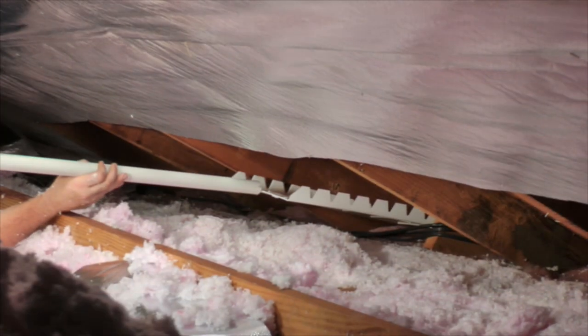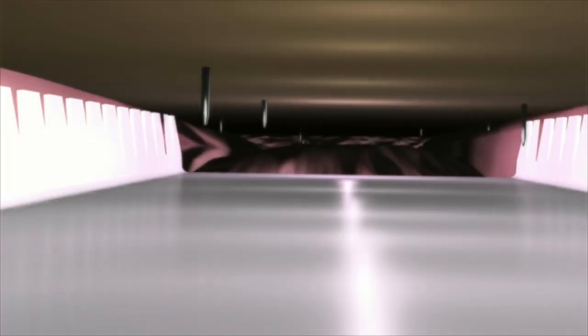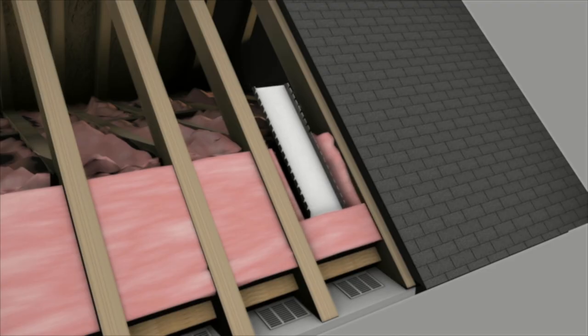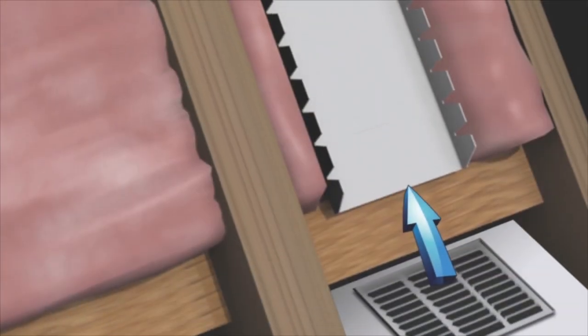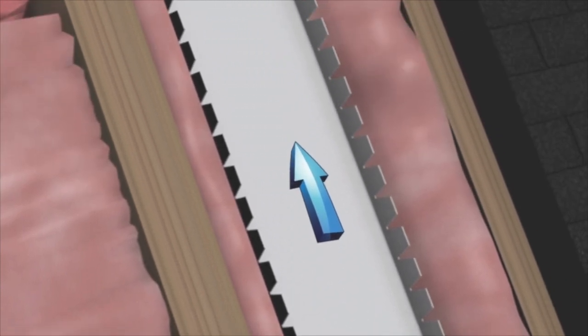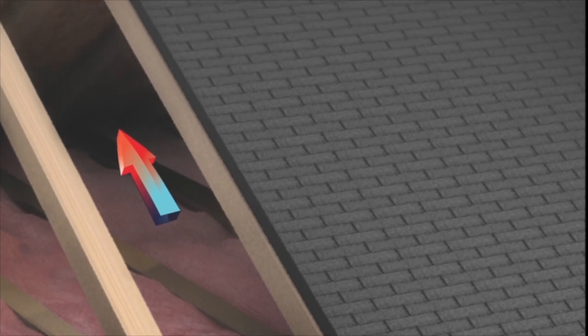We have the world's first retrofit baffle. The V-baffle is designed to glide on top of the insulation, work around all the roofing nails, and create an air channel from your soffit vents to your attic. This way, fresh air can enter from your soffit vents, flow up the air channel created by the V-baffle, and your rooftop ventilation can pull the hot air out of your attic.